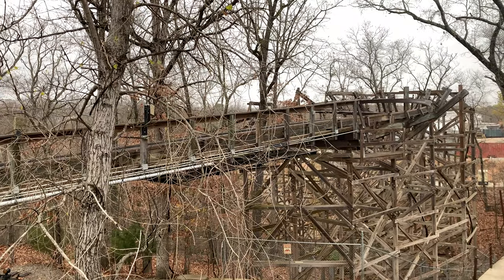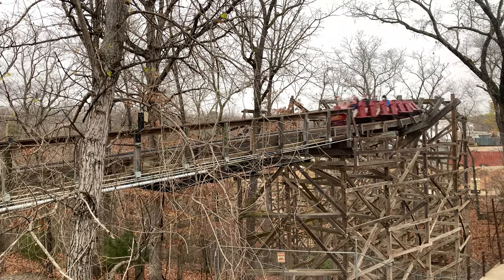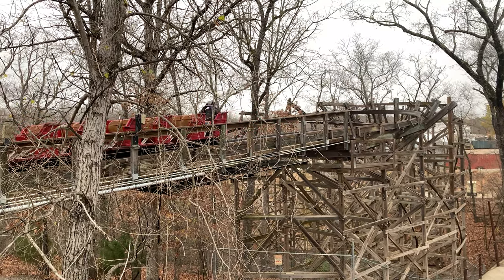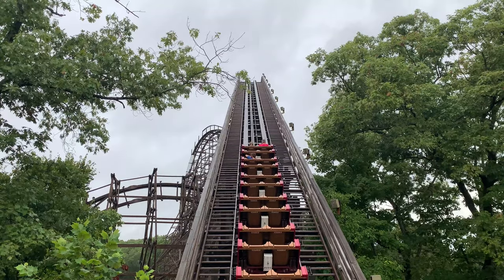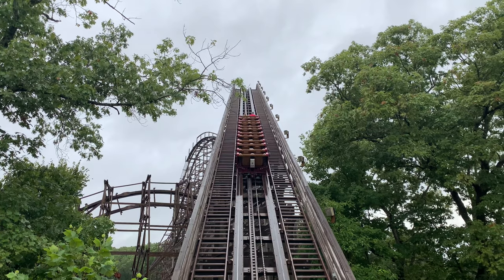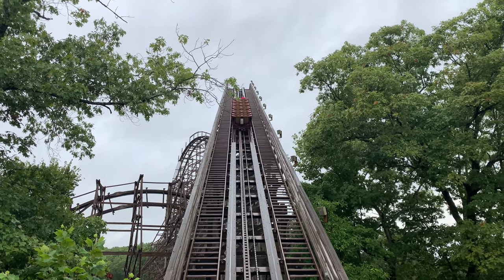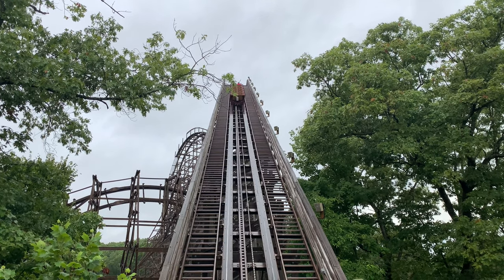After you walk through the queue and get to the station, you see the trains, and the trains look similar to the stagecoach that is sitting out front — not exactly the same, but they give off a western vibe like everything with this ride. You hop in, board your quote-unquote stagecoach, and as you're dispatched they play some pretty awesome music, and then you begin climbing the lift hill.